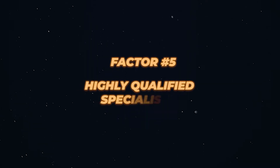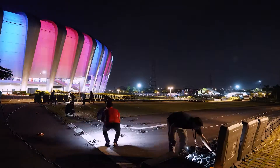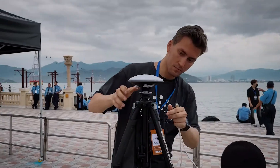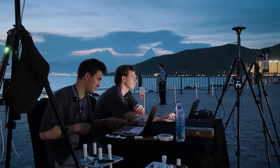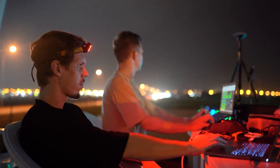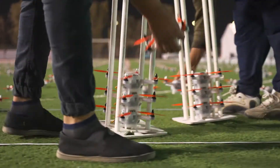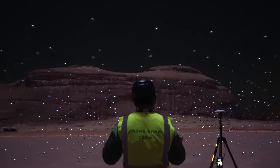Factor five: highly qualified specialists. As with any technology-related endeavor, you need highly qualified professionals, because any mistake can derail the entire show. And if you hire people with insufficient experience or skills, there is always a risk of ending up with something like this in the sky. One of the most important professions in drone shows is undoubtedly the pilot, because if the pilot is inexperienced, they won't be able to properly assess an emergency situation, correct mistakes, and bring the show back under control.